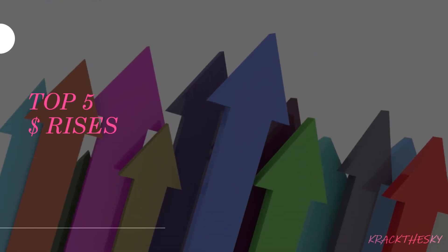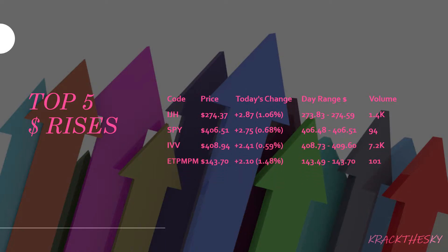Top 5 dollar rises: IJH, SPY, IVV, ETP MPM, and EPT MPT. IJH is the iShares S&P Mid Cap 400. SPY is the State Street Spider S&P 500 ETF. IVV is the iShares S&P 500 ETF, and the others are our Physical Metals. So the top 3 show a clear focus on the US market.